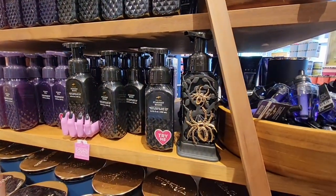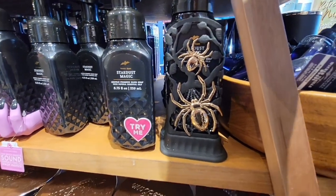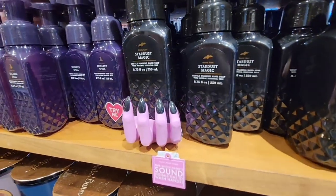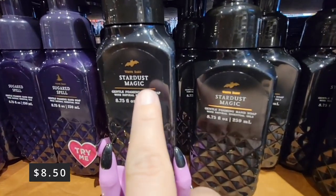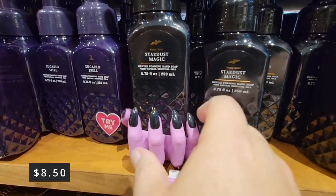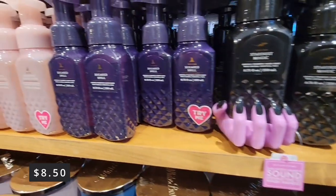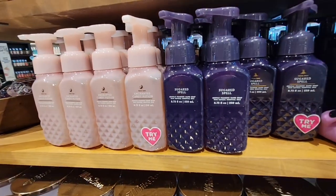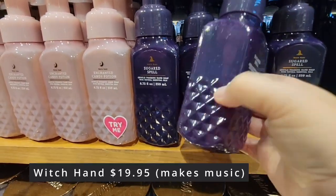And then you have your foam soap — there are a couple of different prices. So this Stardust Magic is actually $8.50. And look how gorgeous they made the bottles too. And this really cute little witch hand — that witch hand is $19.95.